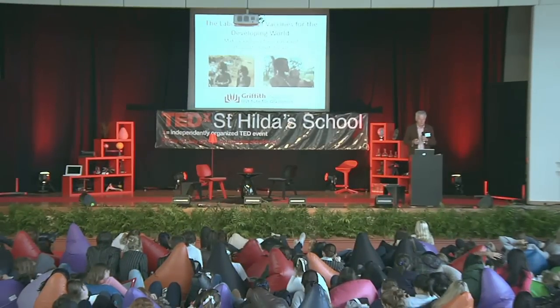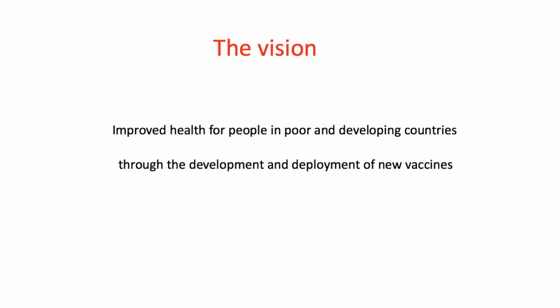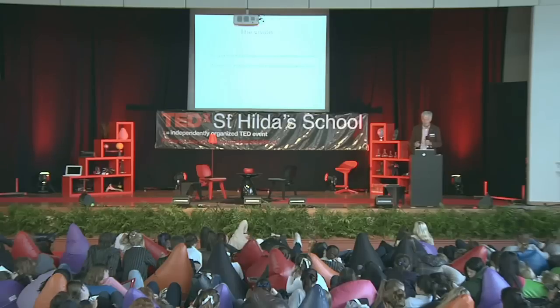I'm from the Laboratory of Vaccines of the Developing World at the Institute for Glycomics at Griffith University. The laboratory was only formally opened two weeks ago. The vision of the laboratory is to improve the health of people in poor and developing countries through the development and deployment of new vaccines — making them and making sure they're cheap enough to be used. This afternoon I want to focus on malaria and share some discoveries we've made in the last six months, coming at the end of about 25 years of research.